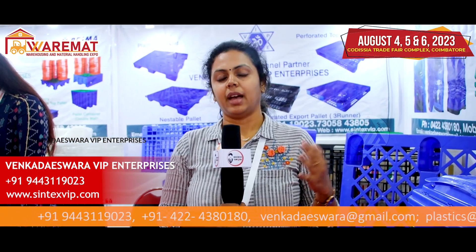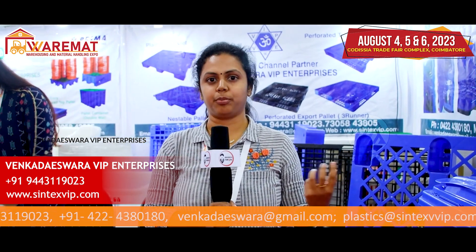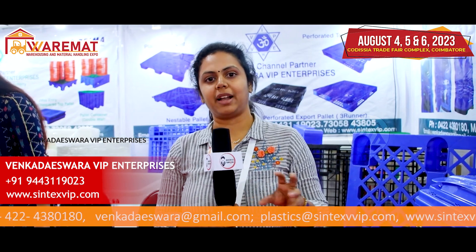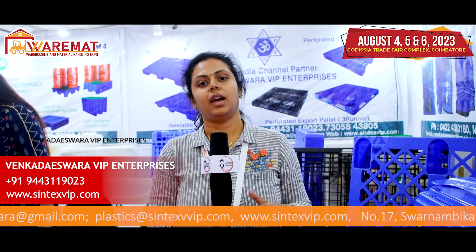We started with Sintex and then diversified our product range to pallets as well. In pallets, we have Rotomol pallets, which are mainly for industrial business purposes — for products with a loading capacity of more than 1 ton, up to 3 tons and 10 tons.